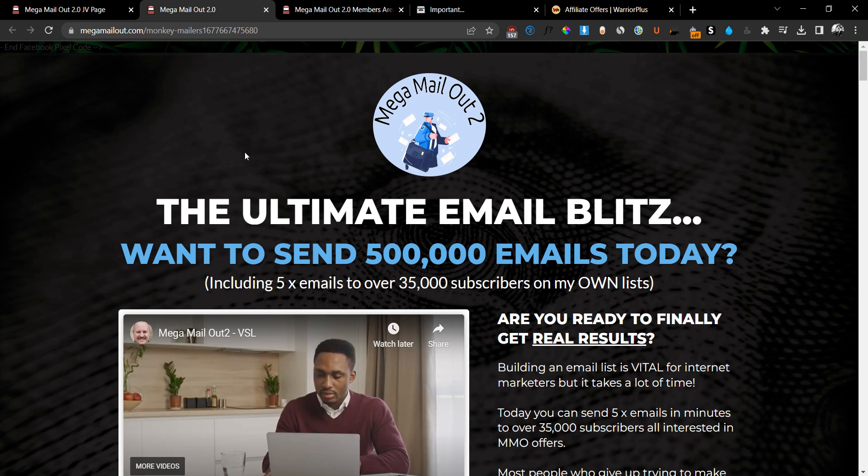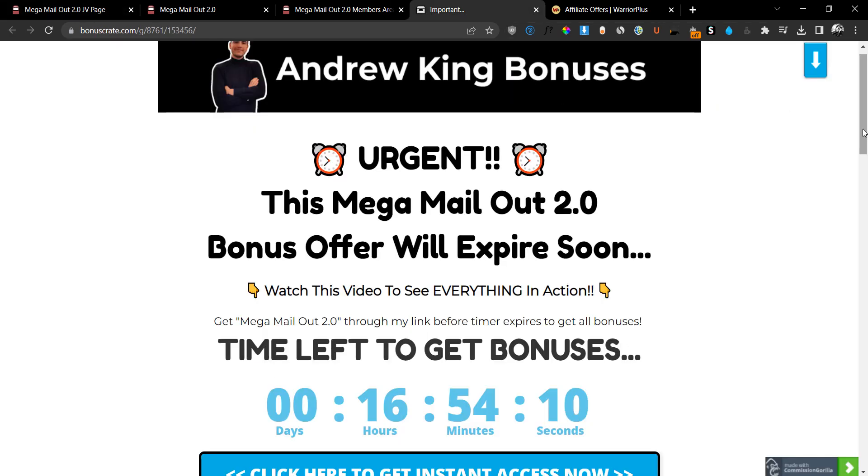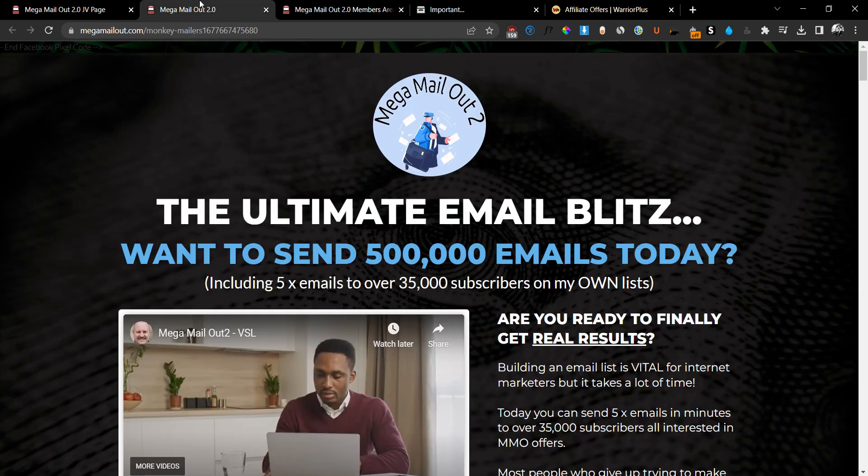You're not going to believe how much this costs — it's going to cost you just $9.95. What I'm going to do is make this an even bigger no-brainer deal for you. If you click on the link down below in the description, you'll be redirected to my bonus page where you can click on the blue button and be taken to the sales page to grab your copy.